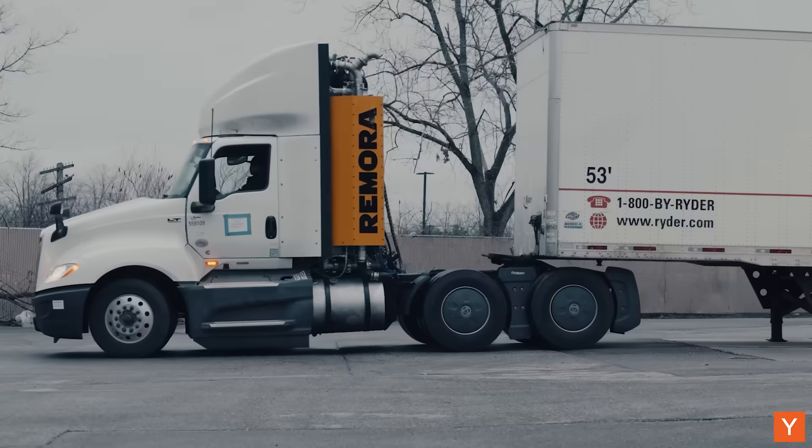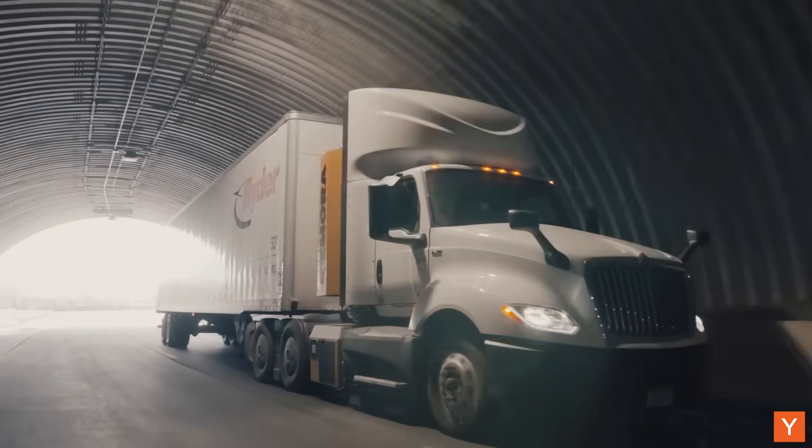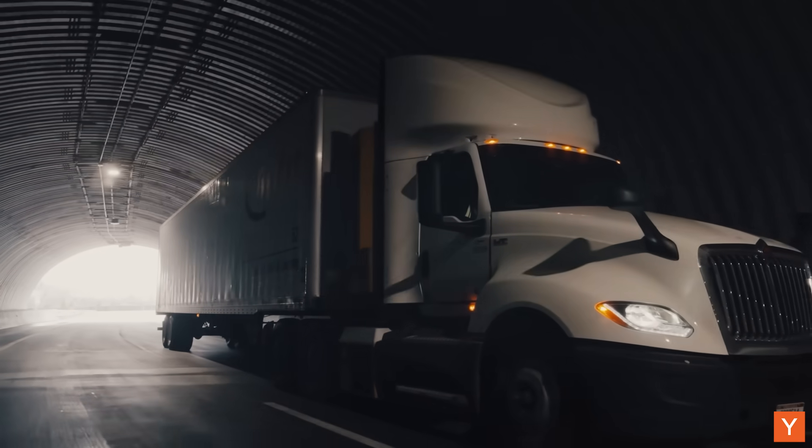The goal for the team at Remora is to reduce emissions dramatically by going after the parts of the industry that will be the most difficult to electrify, like long-haul trucking and freight trains. People told me that what we were doing was impossible, but that's exactly the type of startup I want to work on. I wanted to create something where I could say, if I don't build this, it might not happen.